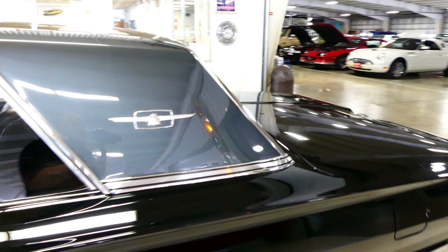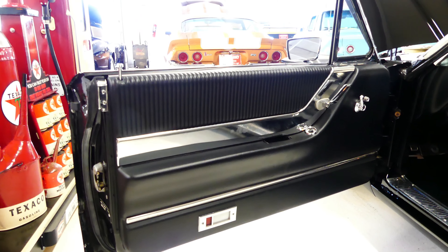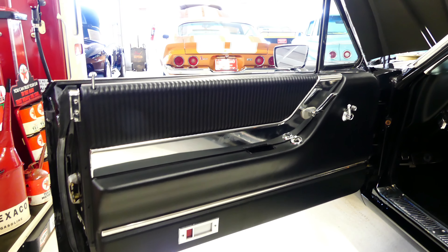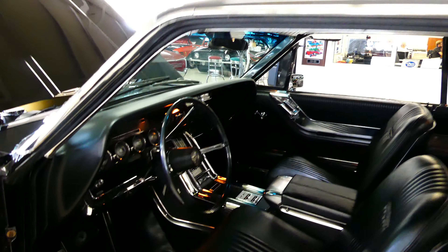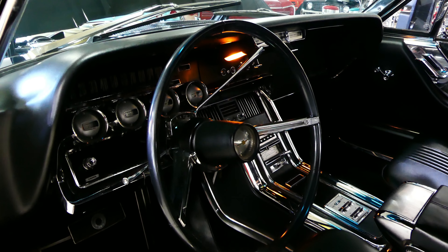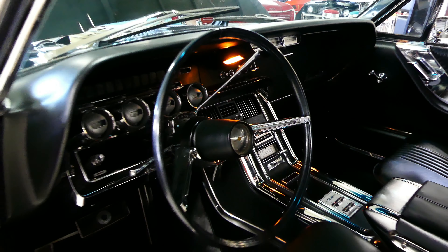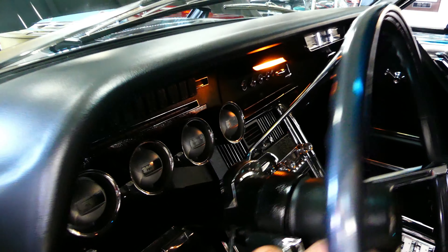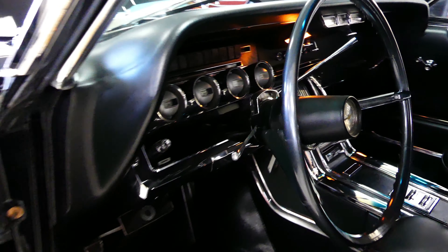With that black paint you better have a good straight body, and I'm telling you this absolutely does. Even better is this beautiful interior — from door panels to carpet to the upholstery front and back. Nice clear working gauges. Again, factory air, and of course the steering wheel moves off to the side.